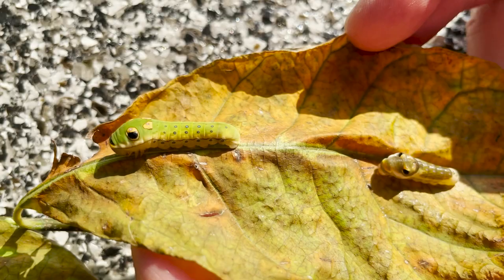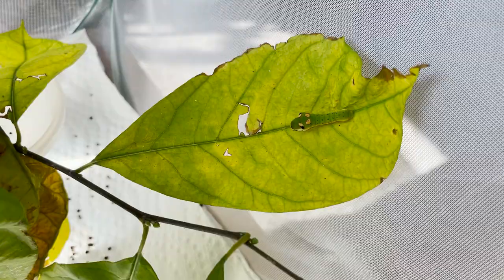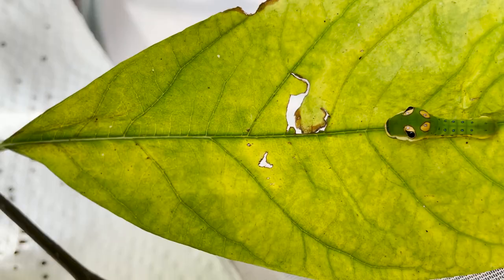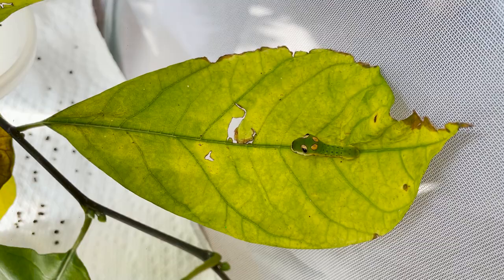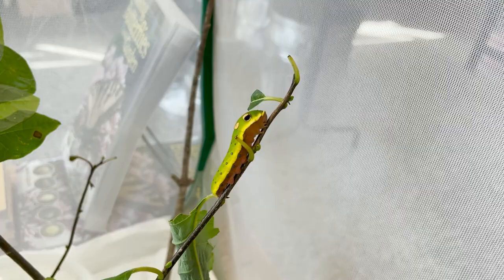That fifth instar can be over two inches long, and as it ages its underbelly turns a brown burgundy color. You can see the head end is much more swollen, and those black pupil-like parts to the eye spots are very visible. There's even a white patch that mimics glistening eyes. It's just amazing how their colors and looks can change over time.